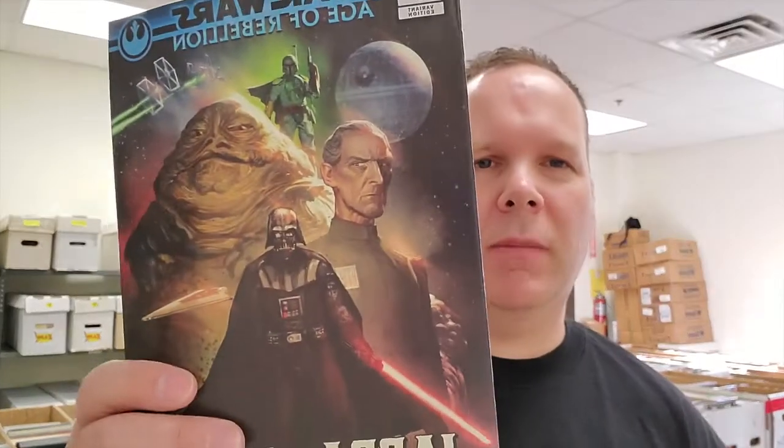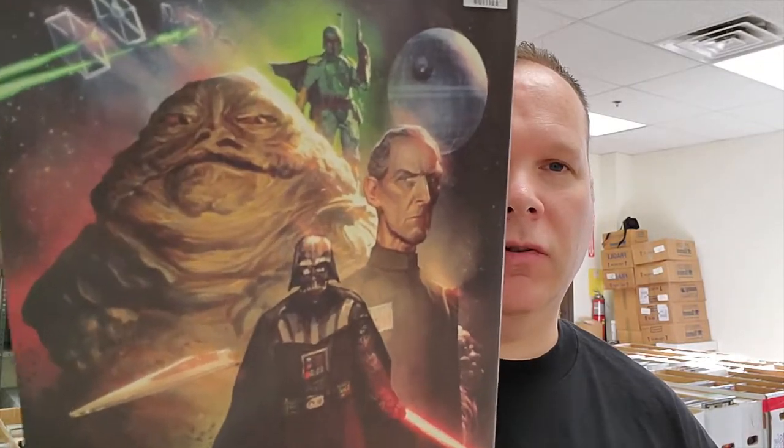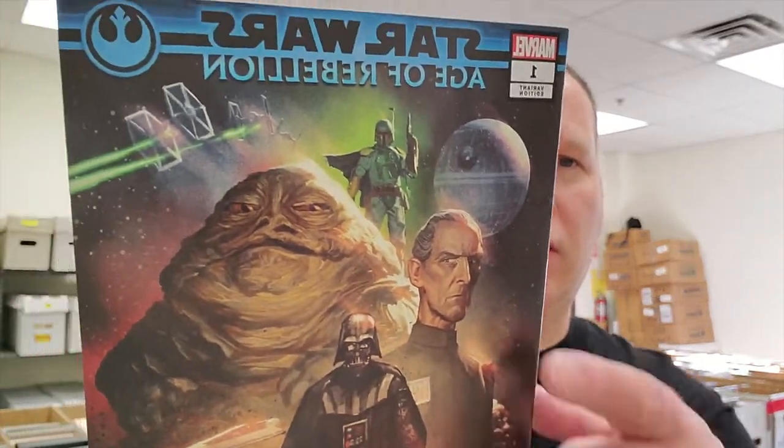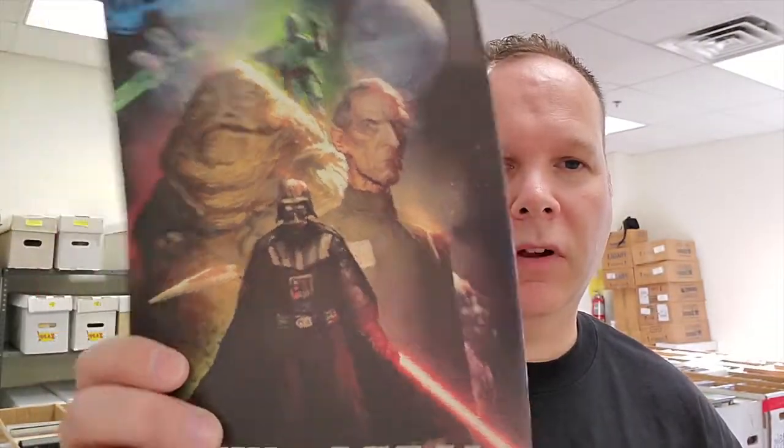Number 3 is Jabba the Hutt, Age of Rebellion one-shot — Star Wars. Can't go wrong with Jabba, one of my personal favorites. Along with Boba in the back there, but everybody loves Jabba. At least I do. Big Jabba the Hutt fan.